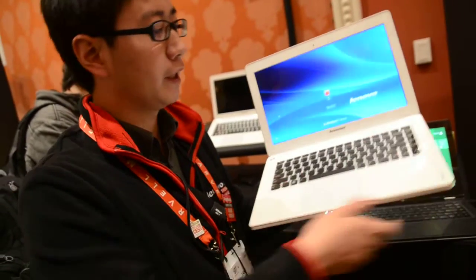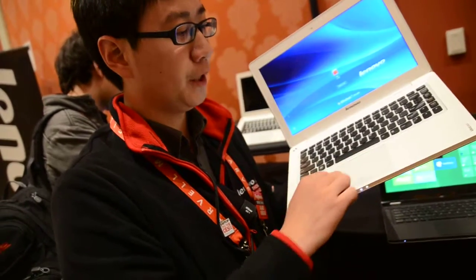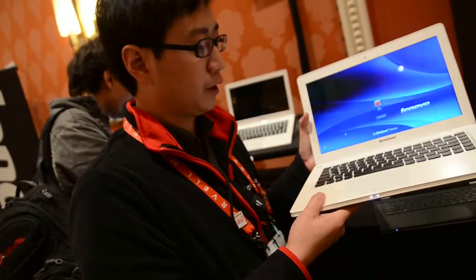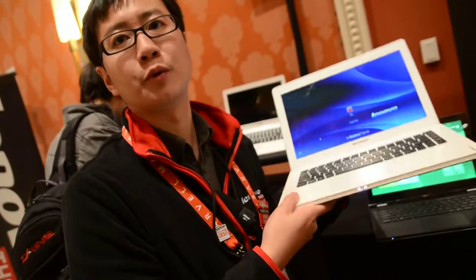Look at the very clean design. We have this soft touch feeling on the palm rest, and also a one-piece glass touch pad and the chiclet keyboard as well. So it's a very attractive but affordable Ultrabook.